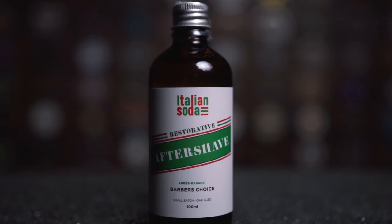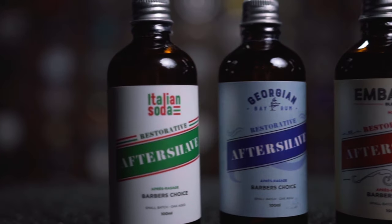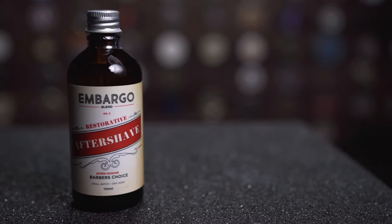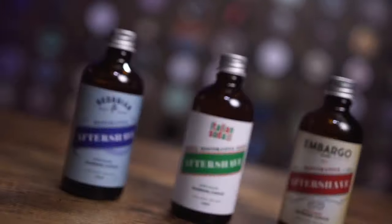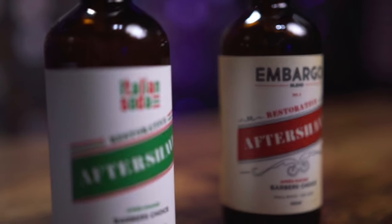The end result of that effort is what I'll be reviewing today: the Historic Brands Restorative Craft Aftershaves. Specifically, we'll be looking at the Italian Soda, Georgian Bay Rum, and the Embargo Blend Number Two. All three have specific fragrances we'll talk about, but behind that there's a lot more to focus on — like that aging process and the ingredients that make up these handcrafted beauties. These aftershaves are made only in small batches and aged in charred French oak barrels.